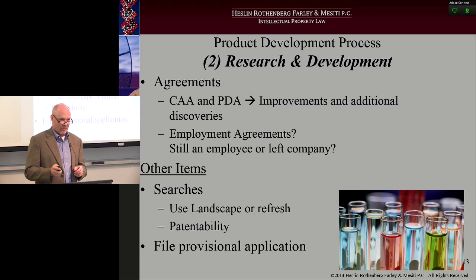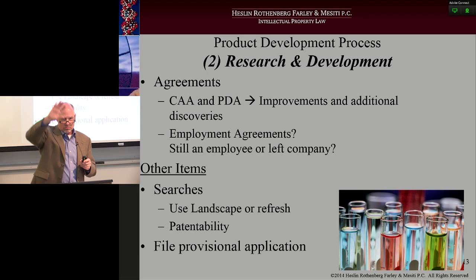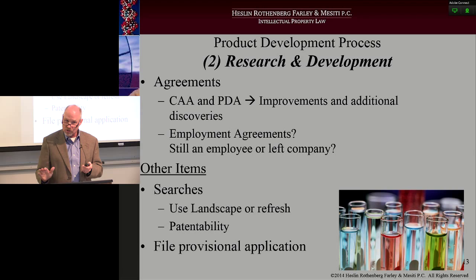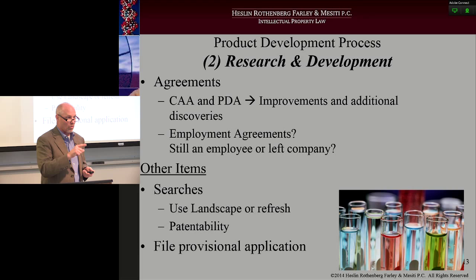Confirm — and I mean this wholeheartedly — confirm that if you're dealing with employees, the employment agreements are in place. There have been more times than you'd expect where you deal with a company, there's an issue way down the road at design freeze getting ready for market launch, and you're looking at the chain of title, checking who's the inventor and whether the company actually owns it. You find that no — that person was hired as a consultant, moving to an employee, but they forgot to have them sign an employment agreement. That happens, especially in this world where we're hiring temp employees or consultants who then morph into employees. You've also got to make sure that if an employee was part of this process and left the company, they have assigned their particular rights.